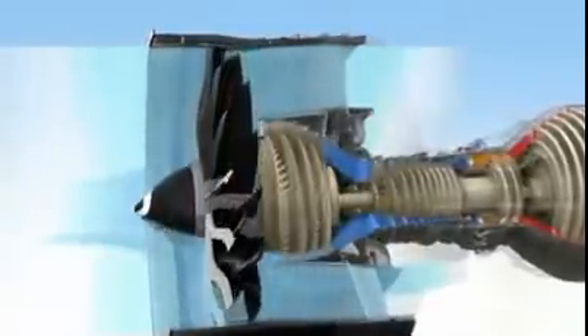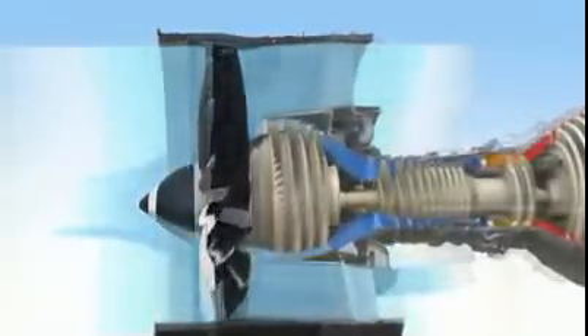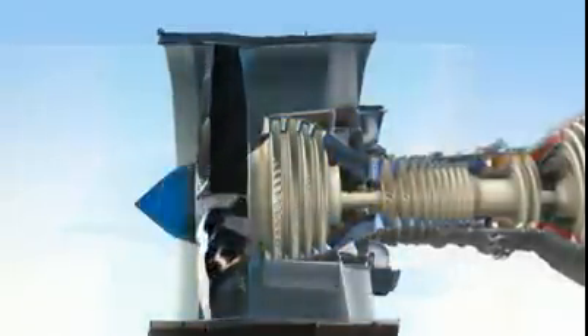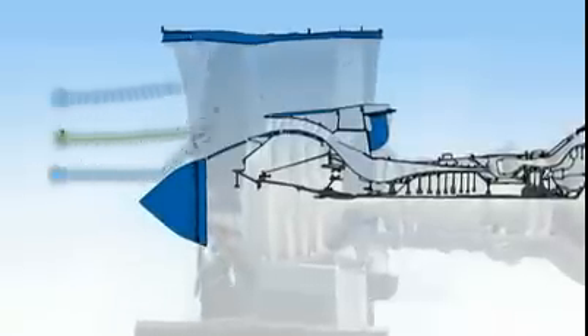Air isn't the only thing that can enter the fan — foreign objects can too. That's why the GE NX engine's spinner, wide chord blades and LP compressor are designed to centrifuge debris away from the core. In addition, bleed doors act as scoops to direct any remaining debris out. As a result, the core gets a clean, uninterrupted flow of air.